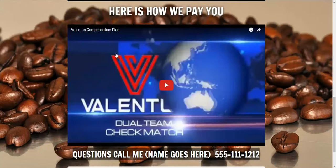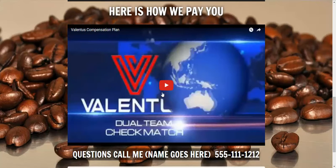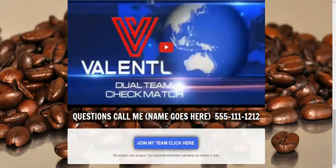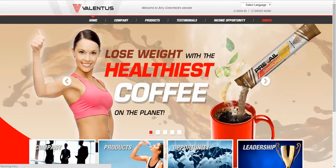Then we brought them into the comp plan video, so they understood how they can get paid and make money working with this company. Right underneath that, you have 'Questions? Call me.' So if anybody had questions after watching these three videos, they can immediately call that phone number, or they can click a button that takes them to that person's corporate website.